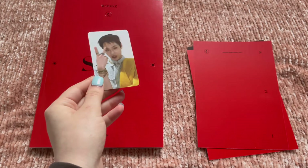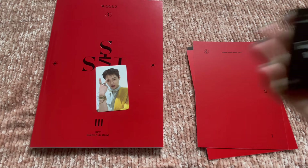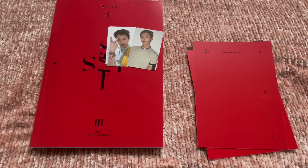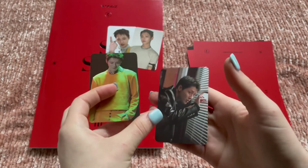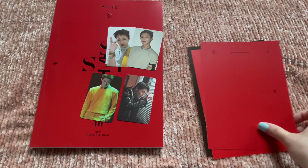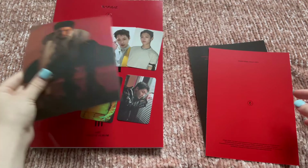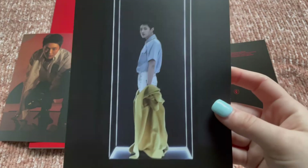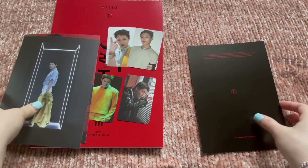Oh my gosh, this one is so cute. Duplicates. These are the regular album cards. And then these are the QR cards which I don't think are duplicates — so many of him in this yellow outfit. For the postcards — that's a duplicate. Oh, that's not a duplicate — oh my gosh, he looks so nice. Yay, not a duplicate!